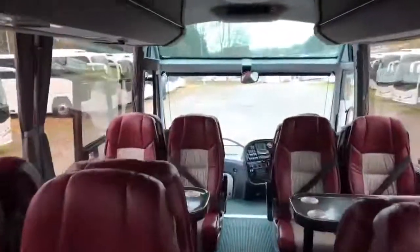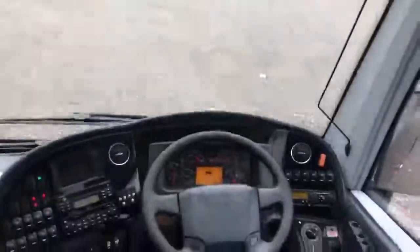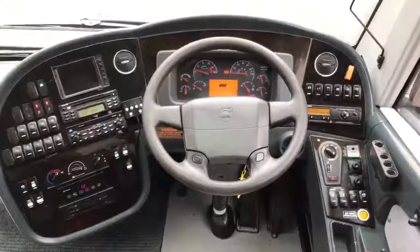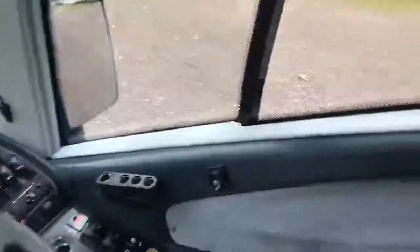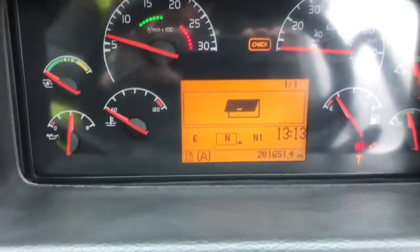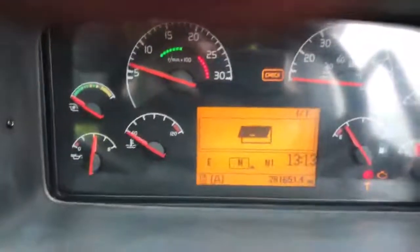Sensor emergency exit door. Driver's console area — generally in very good condition for the age of the vehicle. High shift gearbox. And an odometer reading there of 281,651 miles.